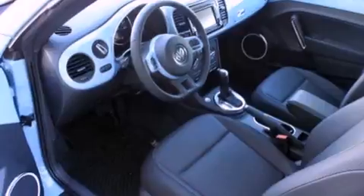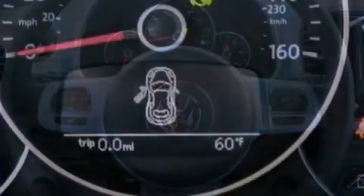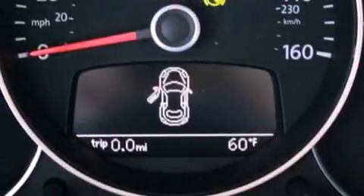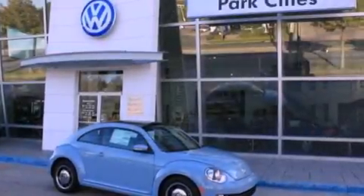The following features are also included: a split-folding rear seat, cruise control, heated side view mirrors, a leather-wrapped steering wheel, performance tires, a passenger-side vanity mirror, a passenger-side airbag, a rear window defroster, a push-button ignition, and air conditioning.